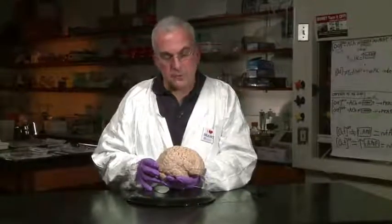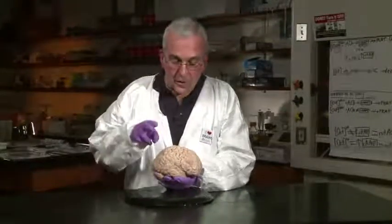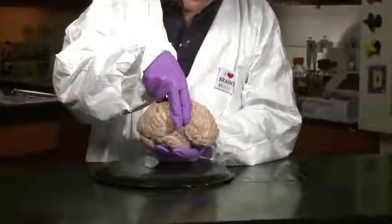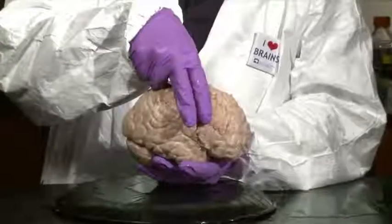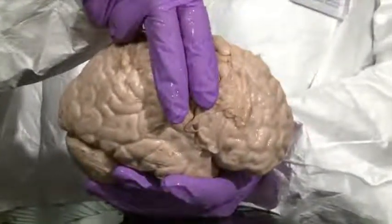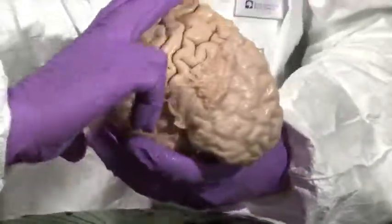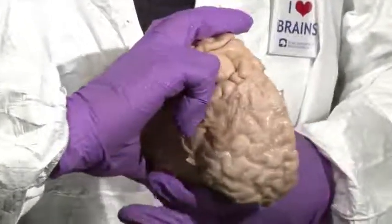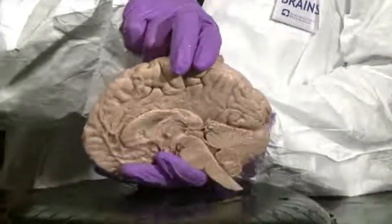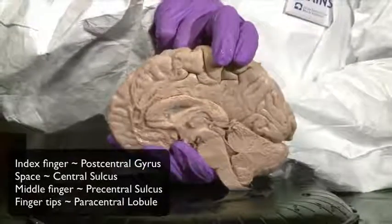To approach the medial surface, I want to begin again with the central sulcus. I defined the central sulcus with two fingers on the lateral surface — the precentral gyrus, the postcentral gyrus, and the space between my fingers as the central sulcus. Now I want to reverse my approach and let my fingertips wrap along the dorsal surface of the brain such that my fingertips come together in the part of the brain called the paracentral lobule.